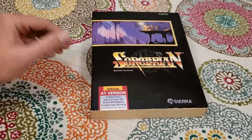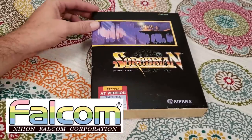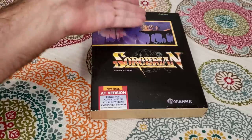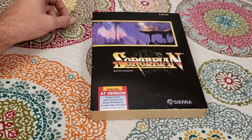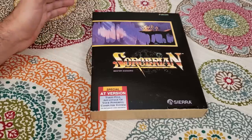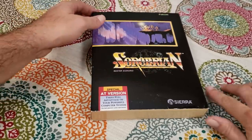This is Sorcerian, another Sierra game — it's a Japanese role-playing game, a JRPG, developed by Falcom and published in the United States by Sierra. Falcom is one of the JRPG greats. This is actually my childhood copy — I got it for five dollars at Kmart when I was a kid. Kmart had a discount software rack where you could buy older games. This game was already somewhat old when I bought it, but it was five bucks, and wait till you see how much came with it.